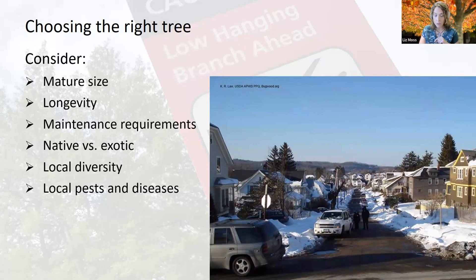Try to stick with natives, exhaust all possibilities with natives, and go for local provenance — a tree grown in your region. There are resistant species to a lot of diseases: dogwoods resistant to anthracnose, honey locusts resistant to honey locust spider mite, and so on. There are so many options out there, so make sure you're making a wise investment.